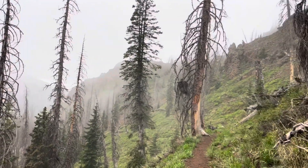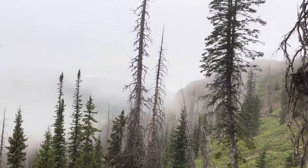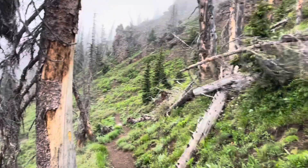I can kind of see some views around me. I'm not that high above treeline yet, but there are some interesting rocks here.